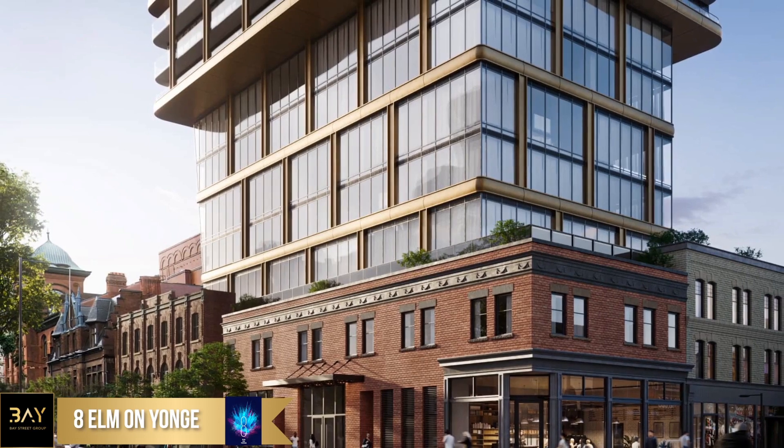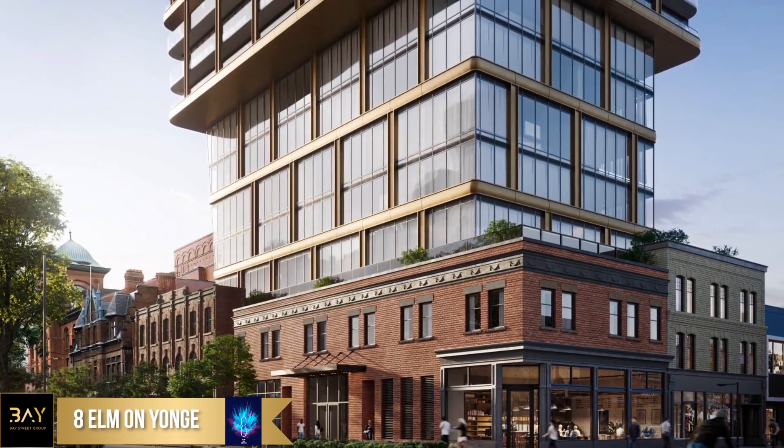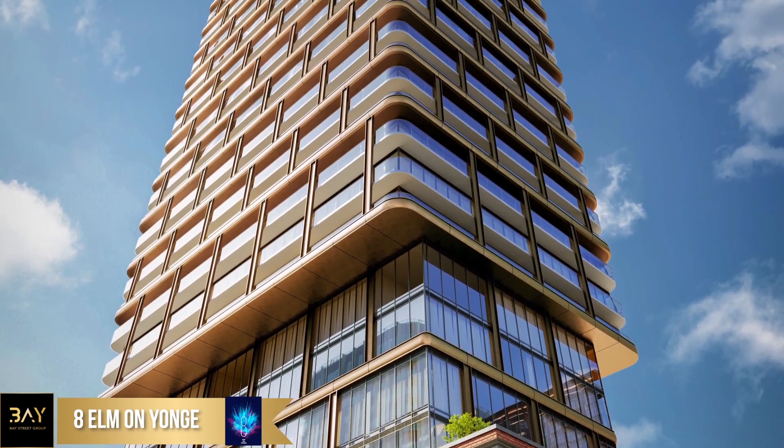So Jordan, how does heritage play a role in the design of 8 Elm? The project is designed by IBI Architects, and it has a glass reveal right above the podium, and that's going to clearly delineate the restored heritage properties from the tower above.